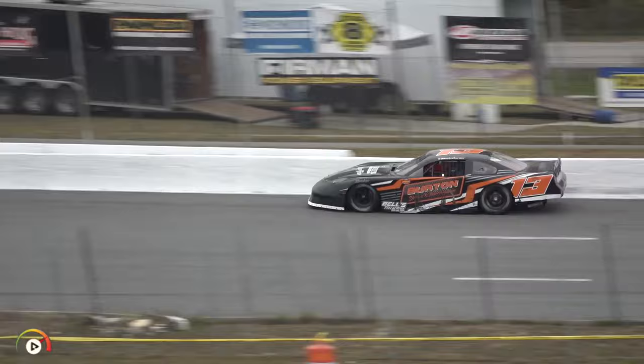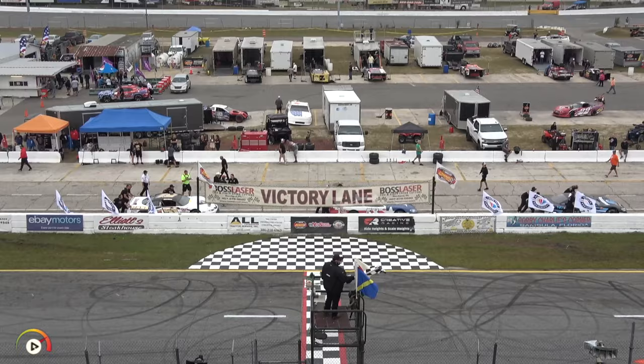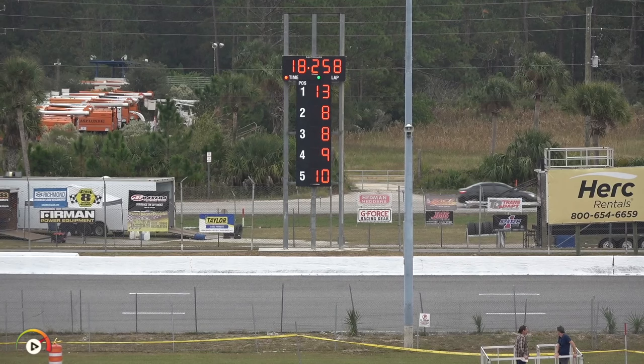Typically we see drivers pick up on lap two, but with the weather today being a little more overcast than expected and a lot of rubber on the racetrack, things are tightening up. It is an 18.258 — a slight pickup there for West Burton, as he sits atop the board here early on.